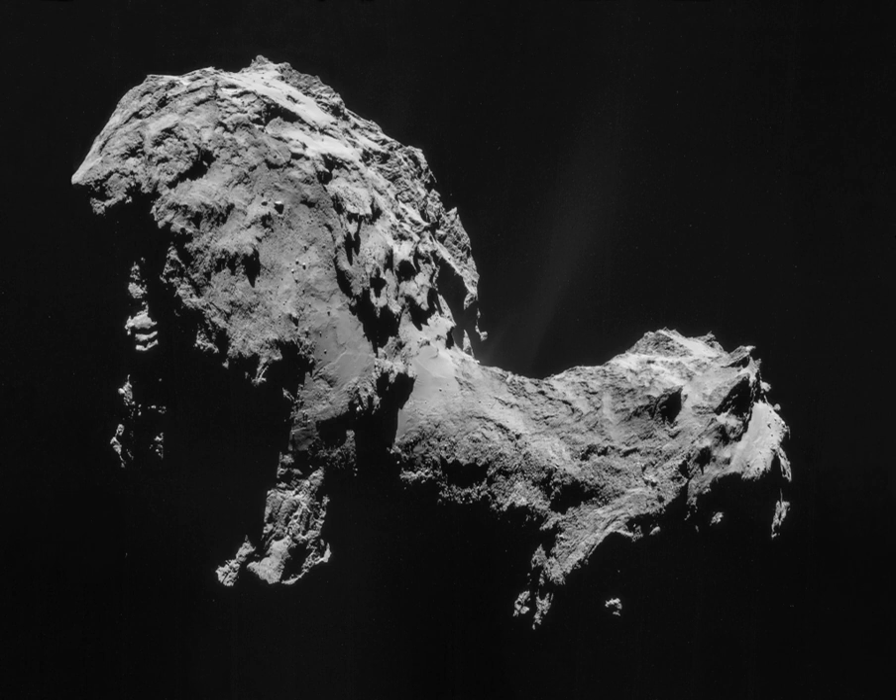If selected for development, the mission would have launched in 2024. Cruise to the comet would take seven years, including two Earth gravity assists. Rendezvous with 88P/Howell would happen in May 2031 and the interactions would last up to 294 days. The return trip to Earth would take about 4.3 years.